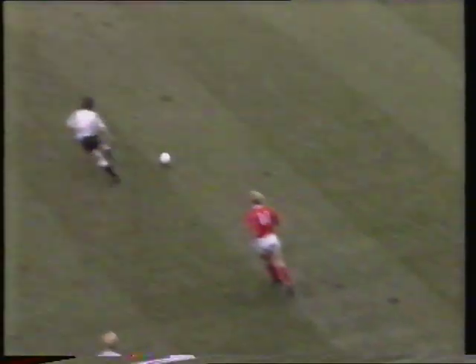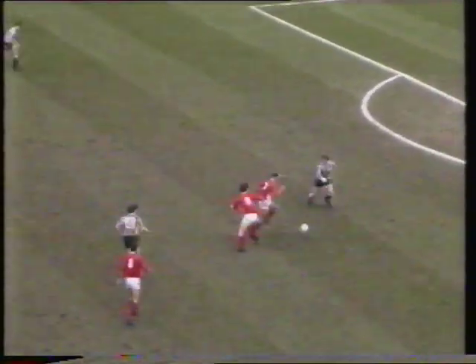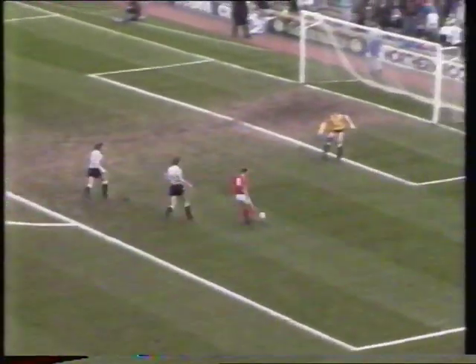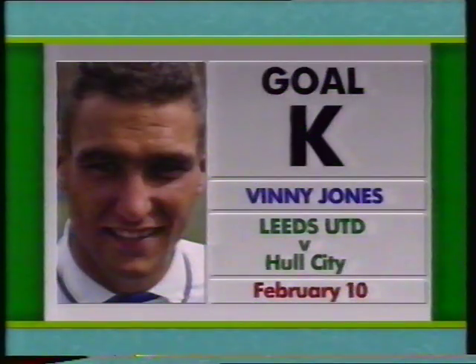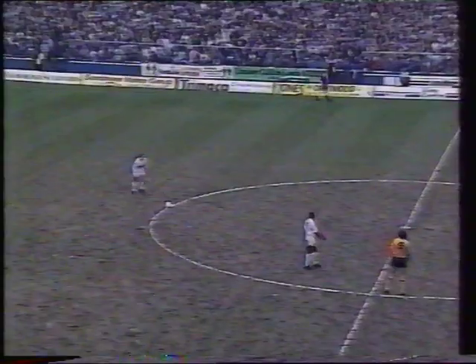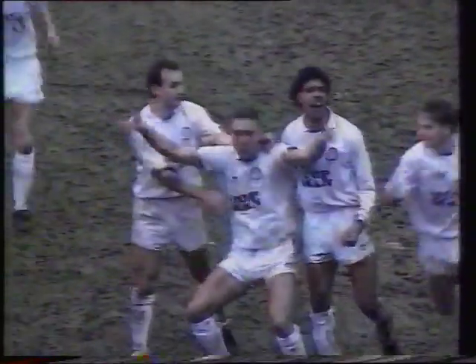The Barnsley captain Steve Agnew got Goal J in a 4-1 defeat at Newcastle. Goal K: Vinnie Jones again from Leeds at home to Hull. We'll be right back.